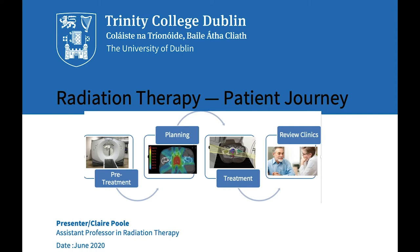In this lecture I will look at the treatment journey for a prostate cancer patient, and we will also take a look at the role of radiation therapists and other healthcare professionals responsible for a patient's care.